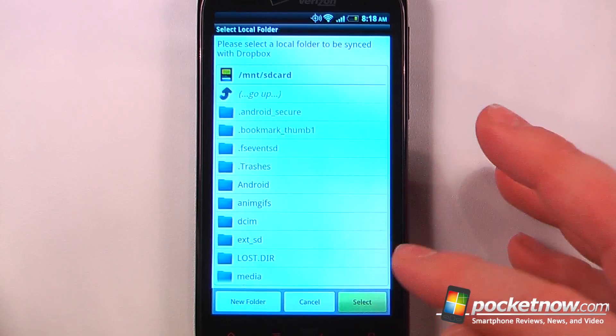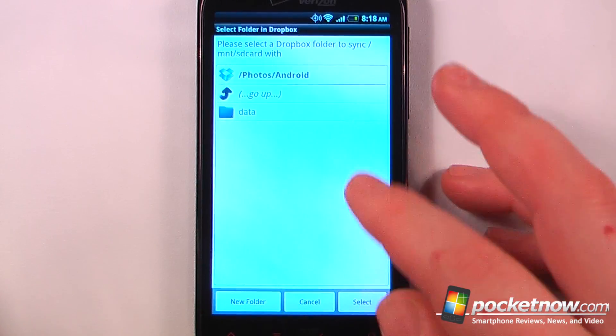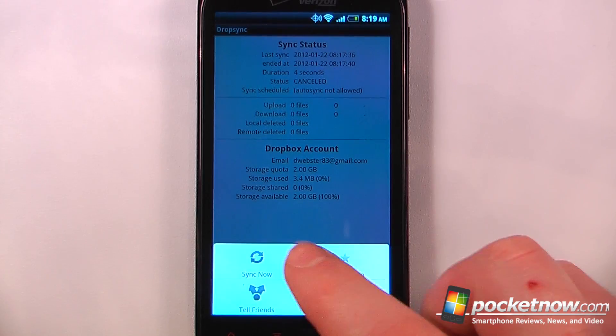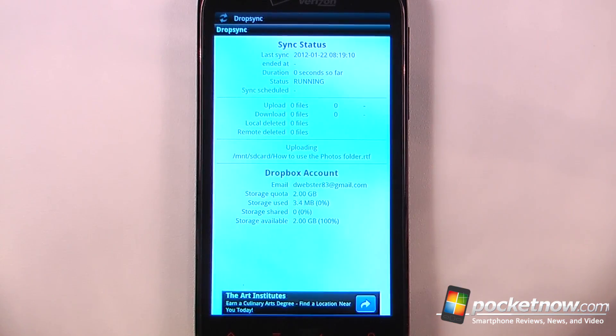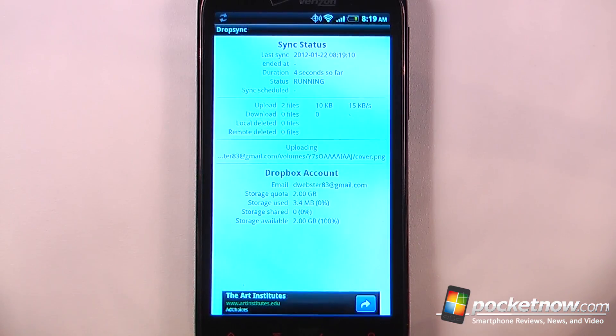Here I'm going to select my SD card, choose where I want it to go — I'll choose Android and click select. Now it will begin syncing my entire SD card with my Dropbox account. So in the event that I ever need to recover anything, I can just download it directly from the DropSync application onto my SD card.